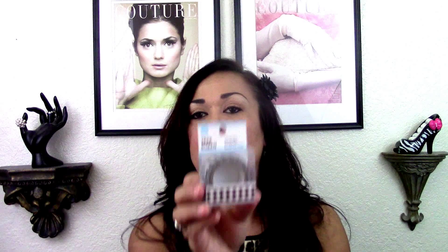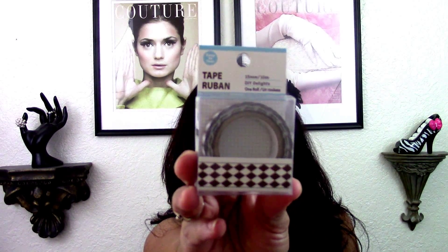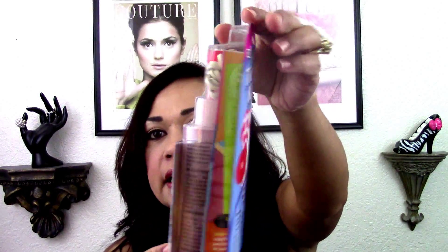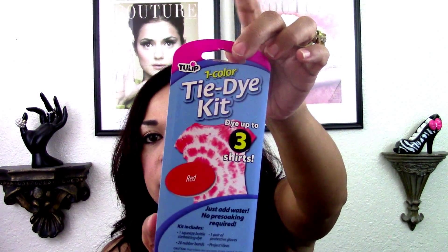I picked up this bold gold color show for a swap that I'm doing — it's a beautiful color and I already have this one myself. I also found one lonely little washi tape; this is either going to go to friend mail or a giveaway. And then I picked up this Tulip tie-dye kit in red. I know I hauled a bunch of the red and purples but I picked up another one for friend mail.